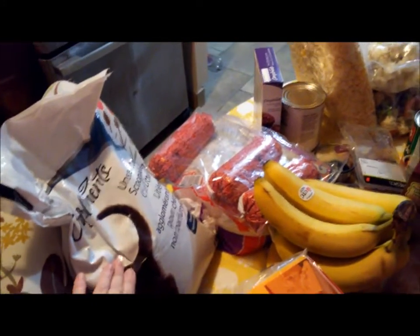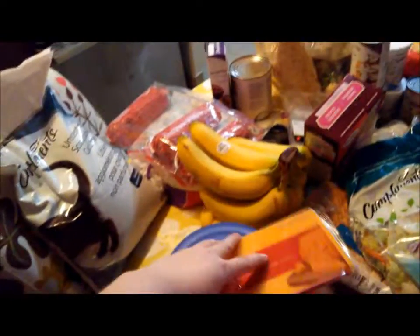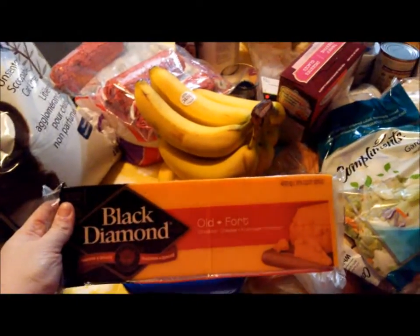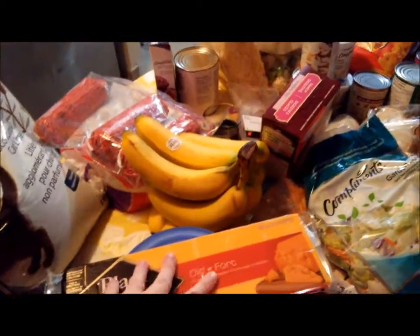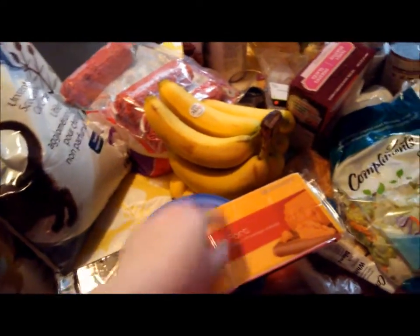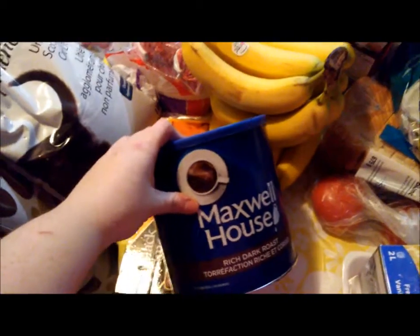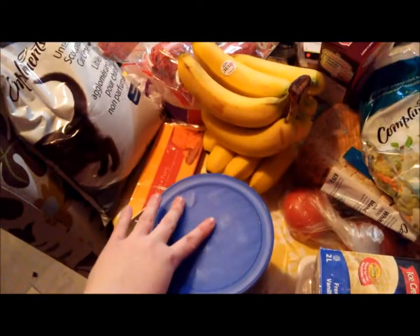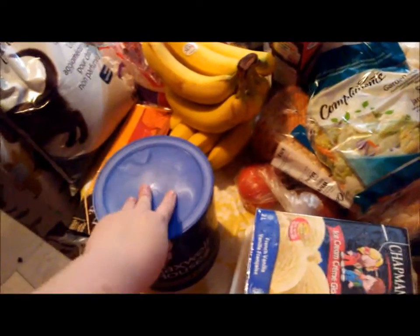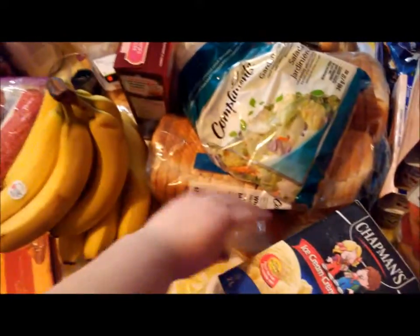We picked up some cheap litter just to get us through for the next week. We got a brick of Black Diamond old cheddar — it wasn't on sale but I really wanted some cheese; it was $5.99, which is still a bit much but I've seen it worse. Dan picked up some Maxwell House Rich Dark Roast coffee — we do have the Keurig, but he uses pods, so yeah, he picked that up.